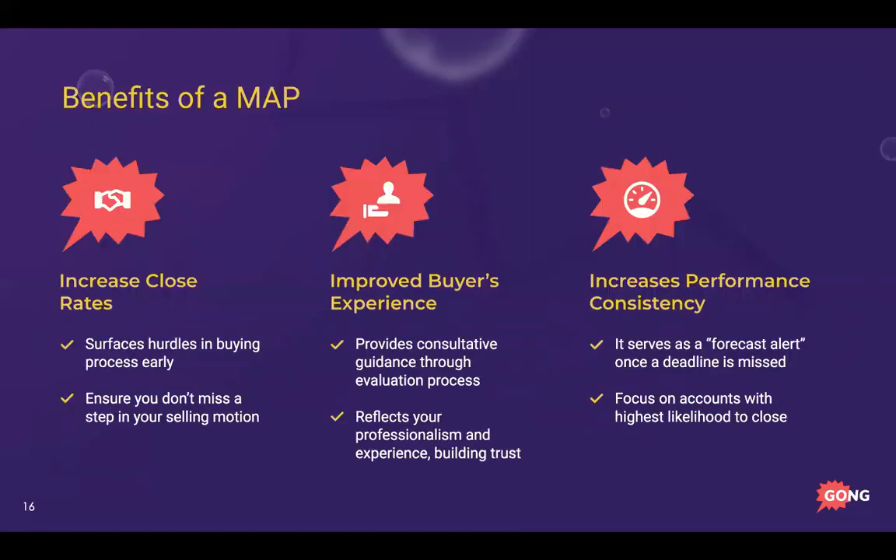Here are the benefits of a MAP. For you, you'll see increased close rates because you'll surface hurdles in the buying process early. As you walk through each step you'll uncover things like 'we need to do this' or 'we should loop in so-and-so,' and it holds you accountable so you don't miss a step. It also improves the buyer's experience by providing consultative guidance through the evaluation process — reflecting your professionalism, building trust, and giving them the confidence to go get things done on your behalf.